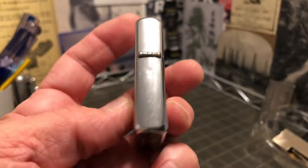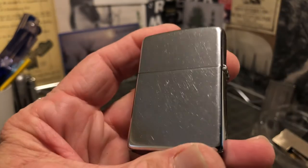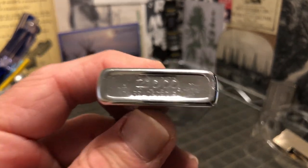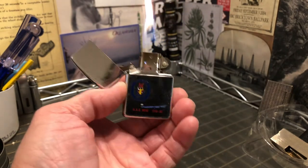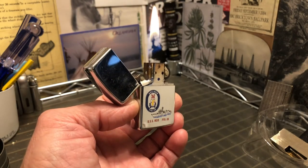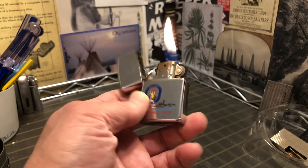Not a perfect lighter, but a very nice lighter — and I only paid a few dollars for it. Until next time.